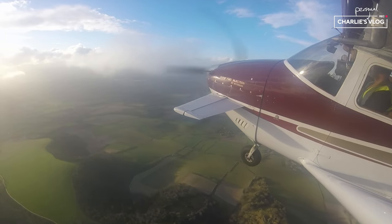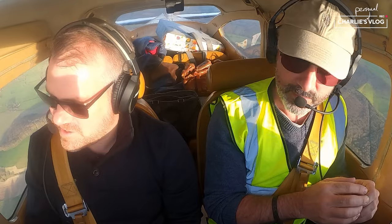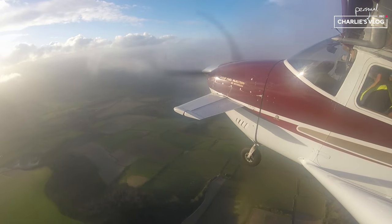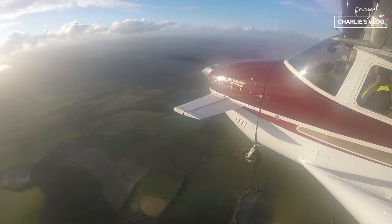We're below 3,000 feet so we can be this close to these tiny clouds. But if you're above it, you can't — you have to have 1,000 foot separation from a cloud if you're above 3,000 feet, but not below 3,000 feet. No idea why. Doesn't make any sense to me.